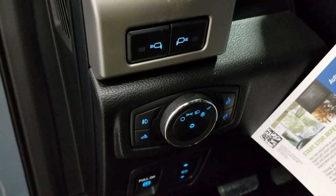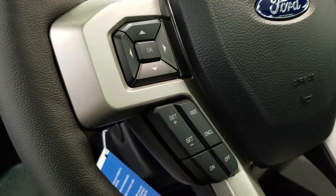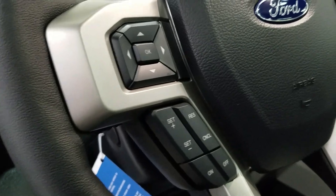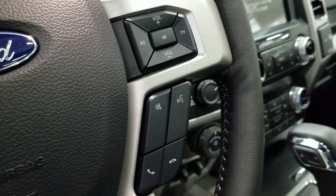Over at the steering column we have our automatic headlamp dial as well as our side mirror spotlight controls. We have a fully telescopic steering wheel with our information trackpad and cruise control settings to the left. Over at the right we have our entertainment and media trackpad and hands-free controls.